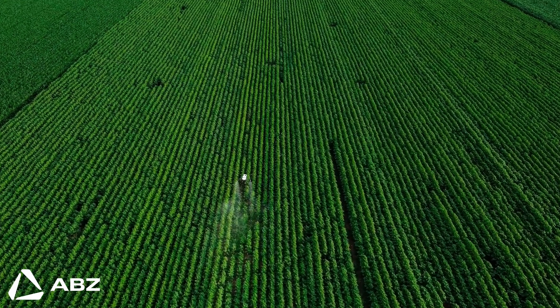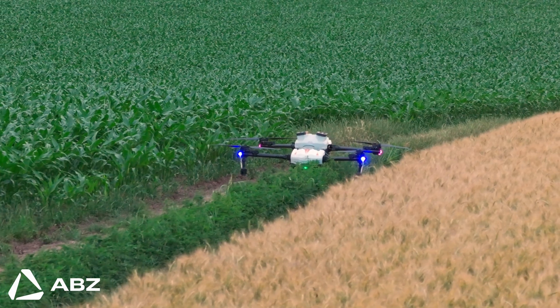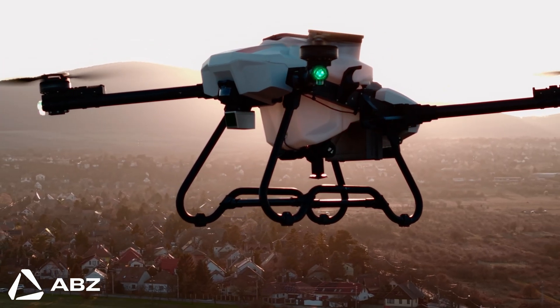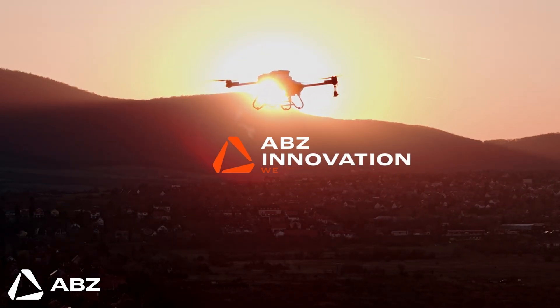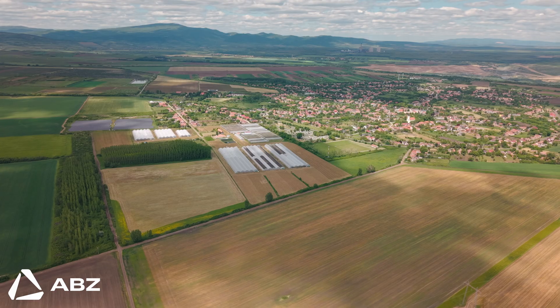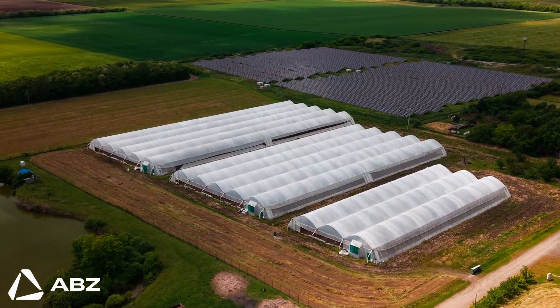Hello everyone, and welcome to ABC Innovation, where we develop and manufacture heavy-duty action drones. We build drones — so let's talk about greenhouse shading. For decades, the solution has been to give greenhouses a temporary coat of shading paint.